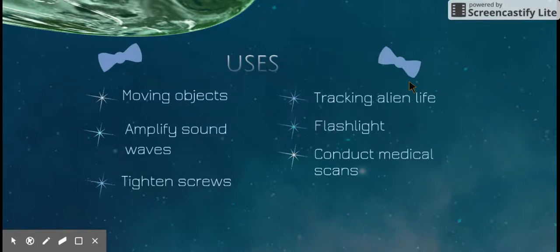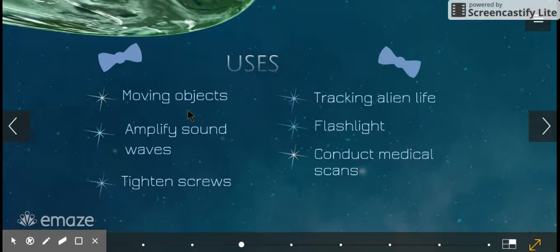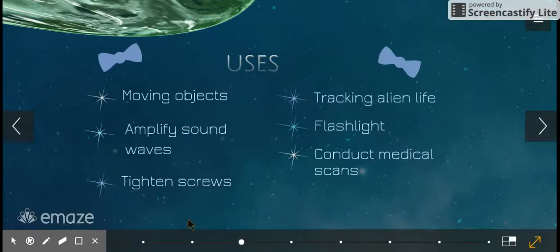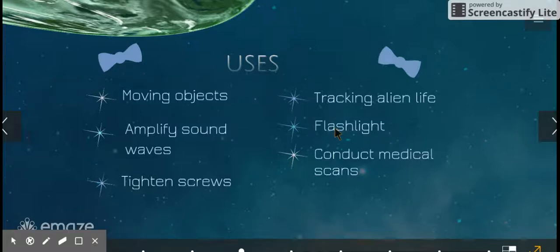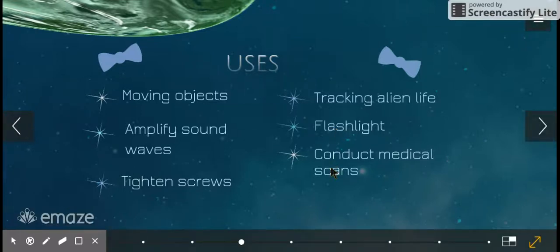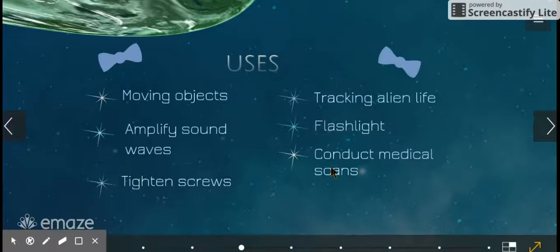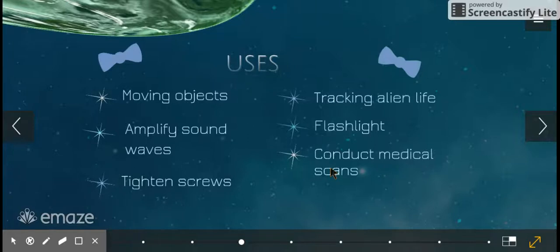It has a lot of uses, not all of them really plausible. Practical everyday uses include: it can move objects, it can amplify sound waves, and it can screw in, tighten, or unscrew screws. The less likely ones include tracking alien life, acting as a flash in the real world — though that would use an LED rather than sound waves — and conducting medical scans. While sound can be used in medicine in the real world, it's not instant the way the Doctor uses it.